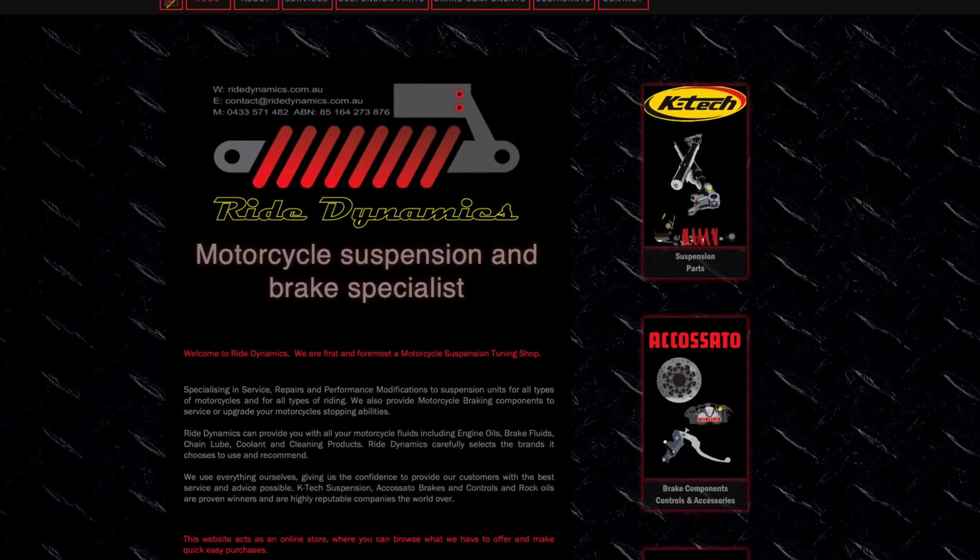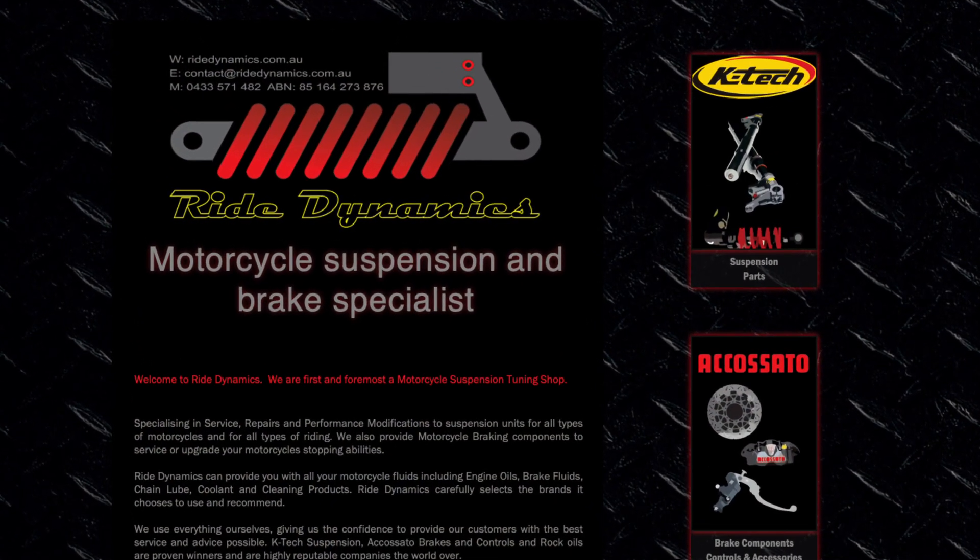I wanted to get the answer to that question from the people who know more about this than I do. So I went down to the Gold Coast, I spent a day with Joe Salter from Ride Dynamics, and I threw that question out. This video is about his answer to that.